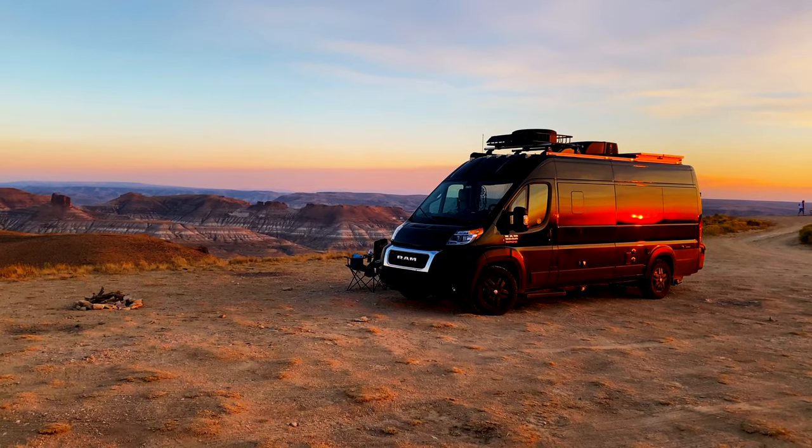We want to state up front that this video is not sponsored by Thor Motor Coach in any way, and this is a 100% honest review of our experience with this van. If you found this video helpful, make sure you like it, subscribe to our channel, and let us know any questions or other videos you'd like to see in the comments below.